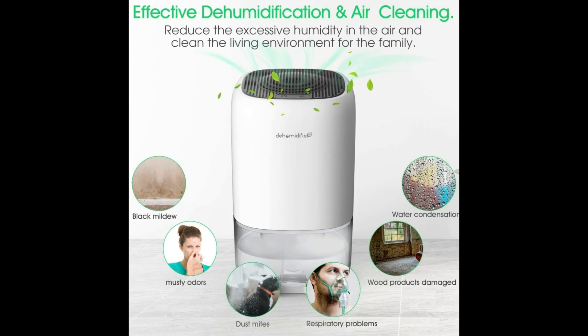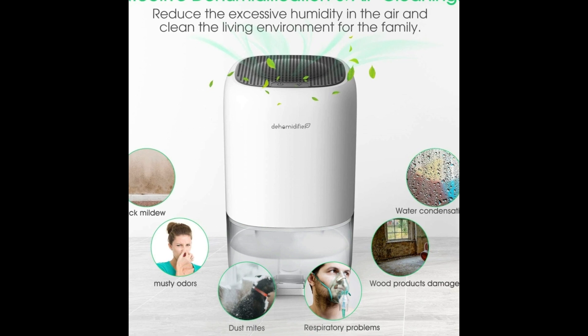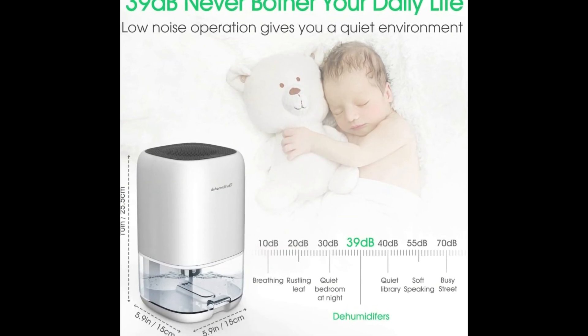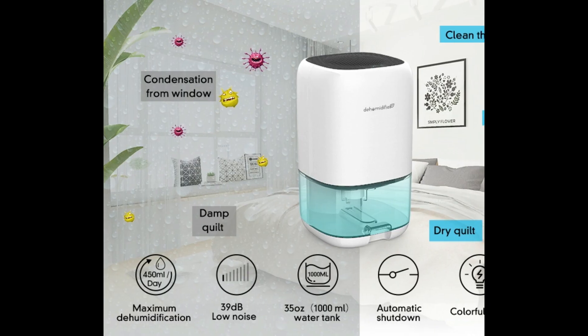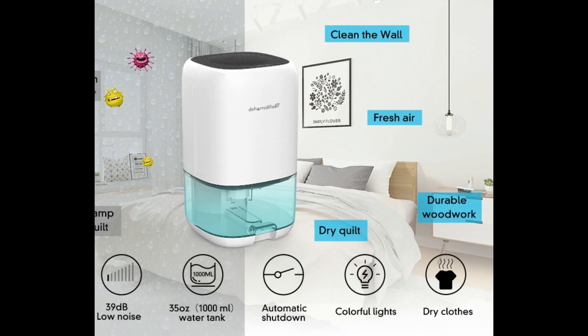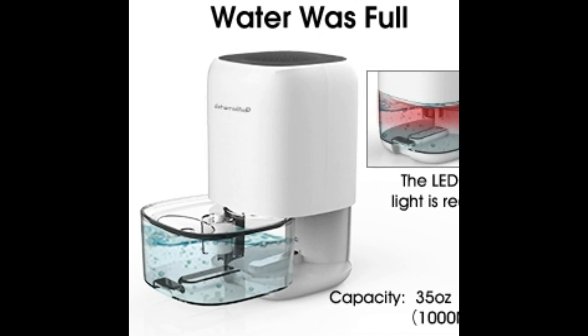It is also known to reduce moulds, dust mites and musty odours to improve air quality. This dehumidifier can run energy efficiently all day and night without any loud or disturbing noises. Its one-touch compact switch design also helps you easily operate the unit, and with a detachable water tank you can easily dispense the water.